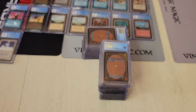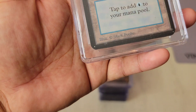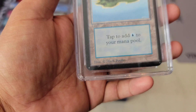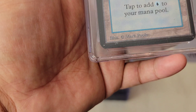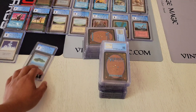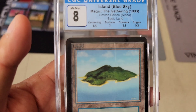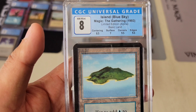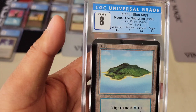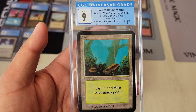Next one — an 8 Island, surface 7. There must have been some staining on this one — that happens with Island cards sometimes. Looking at the sub-grades: if the surface was a 7.5, for Beckett that would also get an 8. But because the other sub-grades are substantially higher, it bumps all the way up to the 8 full grade.